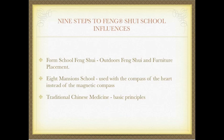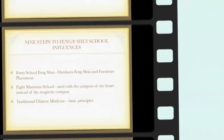These are some of the influences for the Nine Steps to Feng Shui School: the Form School of Feng Shui, which guides outdoors Feng Shui and furniture placement; the Eight Mansion School, used with the compass of the heart instead of the magnetic compass. This is the school that has given us the life areas and the basic principles of traditional Chinese medicine — those are the main influences for our school.